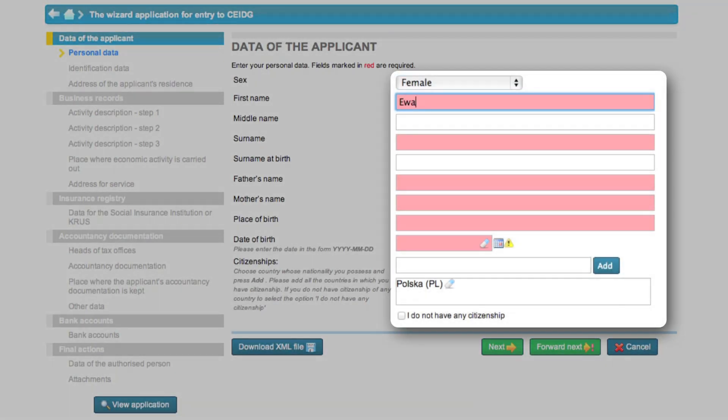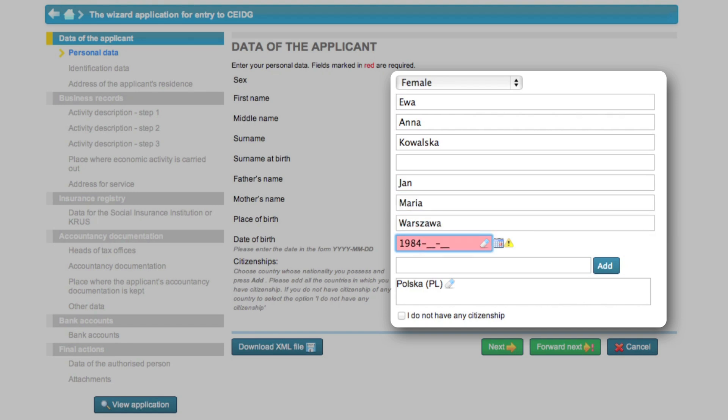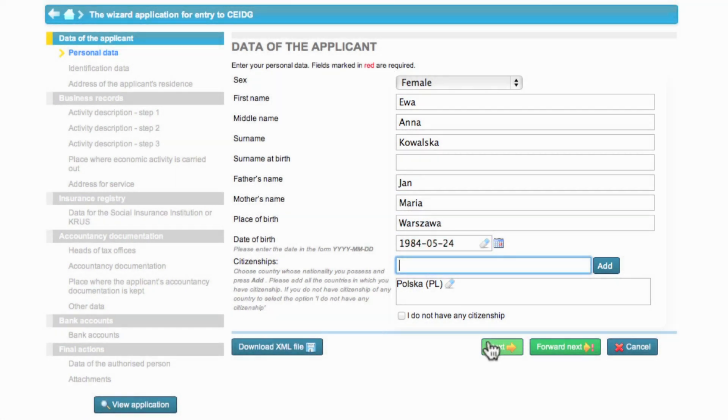The first step concerns Eva's personal data. Eva fills in all data one after another, verifies them, and goes to the next step.